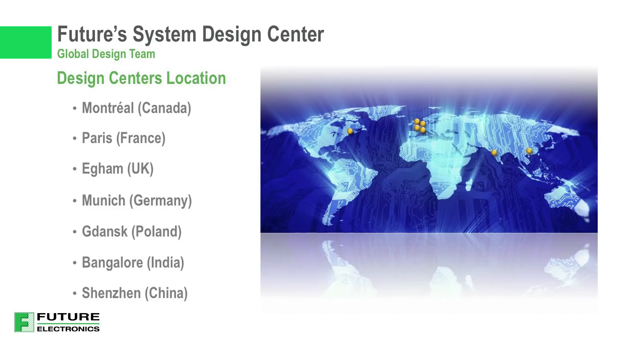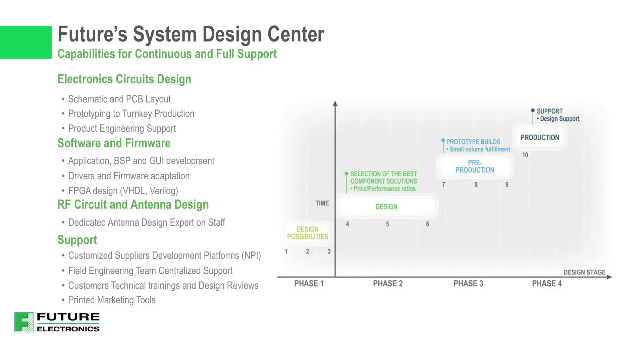With seven locations serving North America, Europe, and Asia, our System Design Centers can provide you with a fully manufacturable product. Our System Design Centers can address the technical challenges in any of your designs, including electronic circuit design, board layout, application software and firmware, RF circuit and antenna design, technical training and design reviews, and documentation and marketing tools.